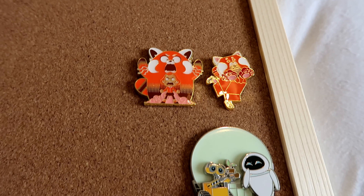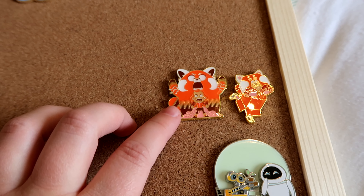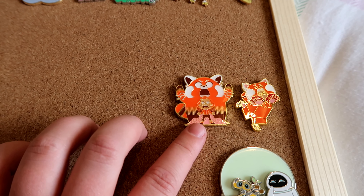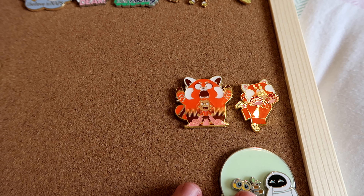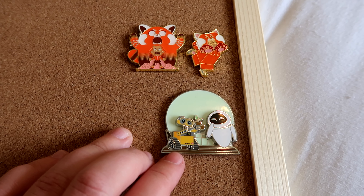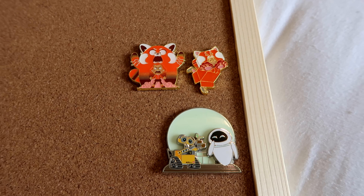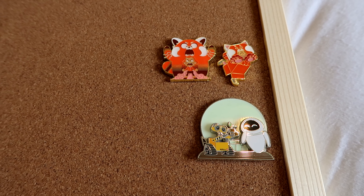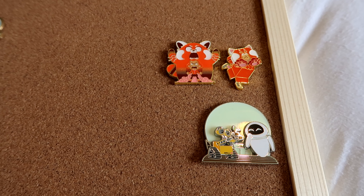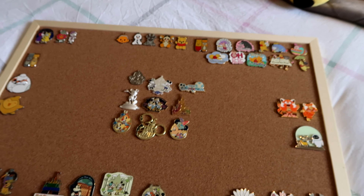And then finally on my pin board I've got my Maymay pins, which I picked up in October. I bought these from Box Lunch I think — I love Turning Red, especially Maymay in her panda form. And then I have also got this Wall-E and Eva pin — I just love it, it's so cute. Fun fact, the moon actually glows in the dark at night, and the only reason I know that is because every now and then I see a little light shining from my pin board in the corner of my room — and I'm like, oh yeah, that's my Wall-E pin.